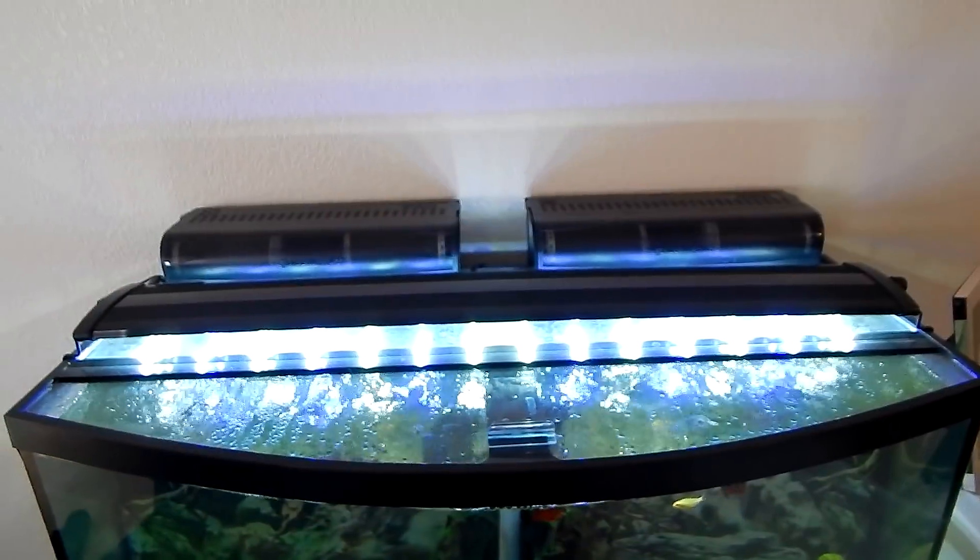Once all the dead fish were out and the ick was gone and the rest of my fish looked happy and healthy, I went and got some more fish. Let me show you what's going on.